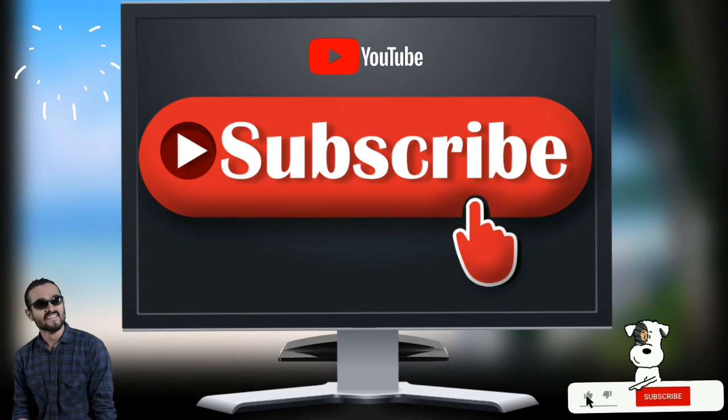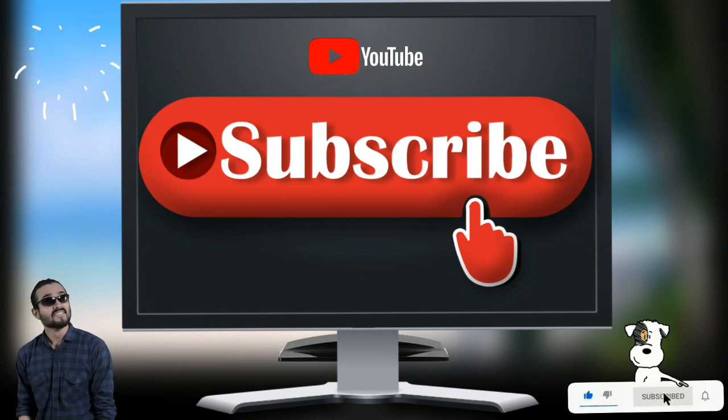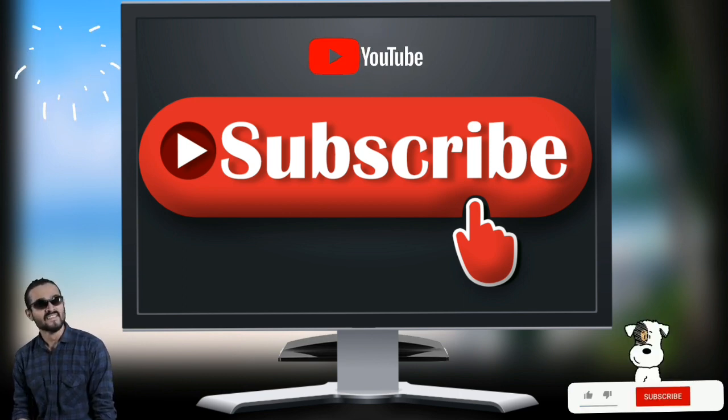I hope you liked my video. If you really liked this video, please subscribe to the channel and like and share the video. Thank you.